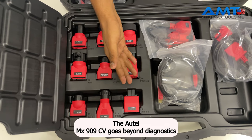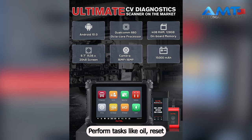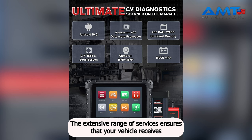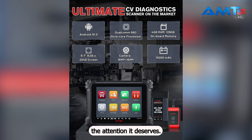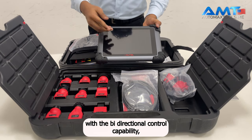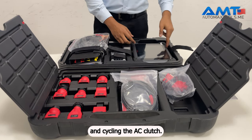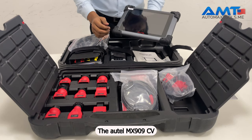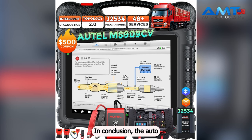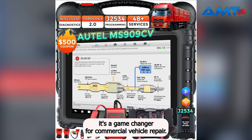The Autel MS909CV goes beyond diagnostics with 30-plus services and 23-plus reset functions, including oil reset, VGT learning, SAS, injector coding, and more. With bi-directional control capability, you can command the ECU module to perform specific tests such as rolling windows up and down, turning the fuel pump on and off, and cycling the AC clutch. The Autel MS909CV is your best investment for large heavy truck repair and maintenance workshops — truly a game-changer for commercial vehicle repair.